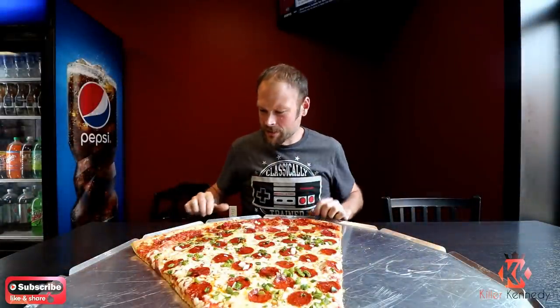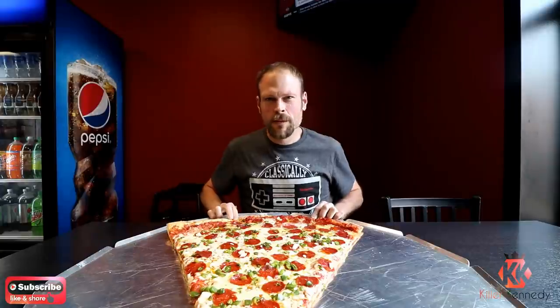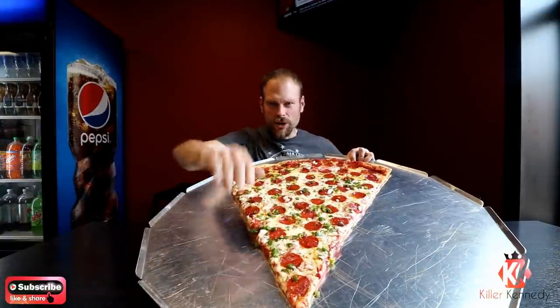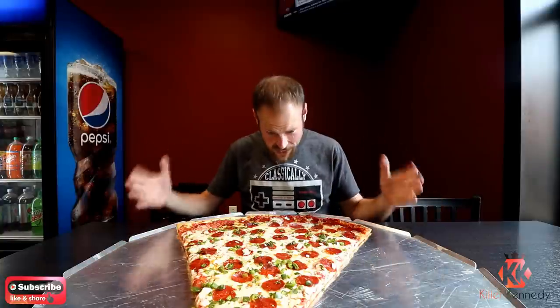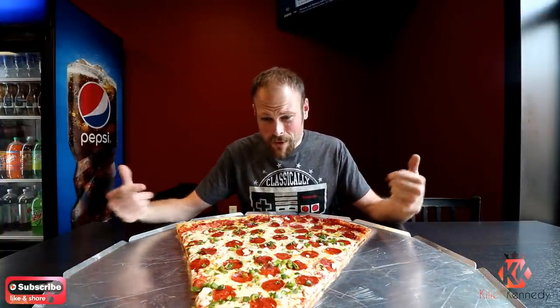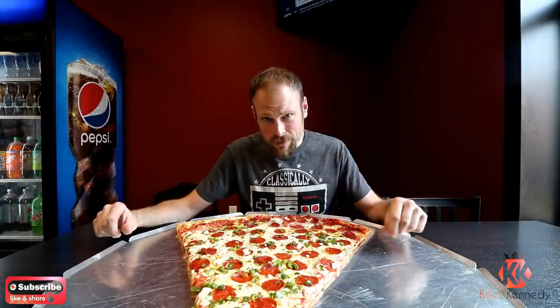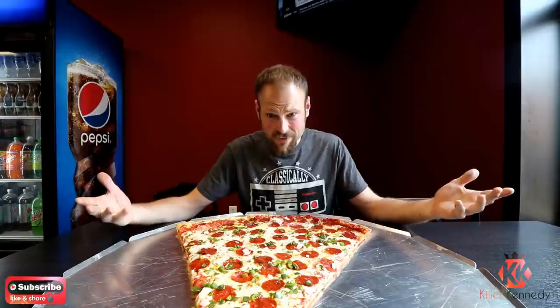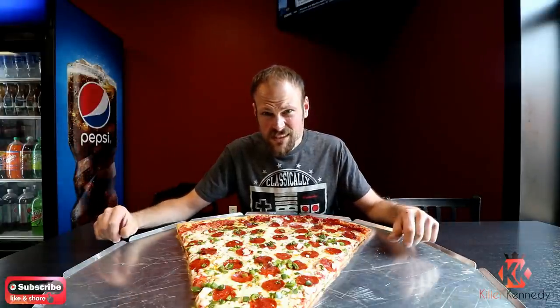Hi Killer Clan, so the staff here at Fox's produced a 30-inch slice of pizza for me. It's gigantic — it's longer than my arm. It's basically a 30-inch pie cut into a gigantic slice, and it looks delicious. It's piping hot. I went with pepperoni, onions, and green peppers on this bad boy. So it's not really a challenge — it's a giant food series. Let's see how long it takes to eat this big gigantic slice of pizza.